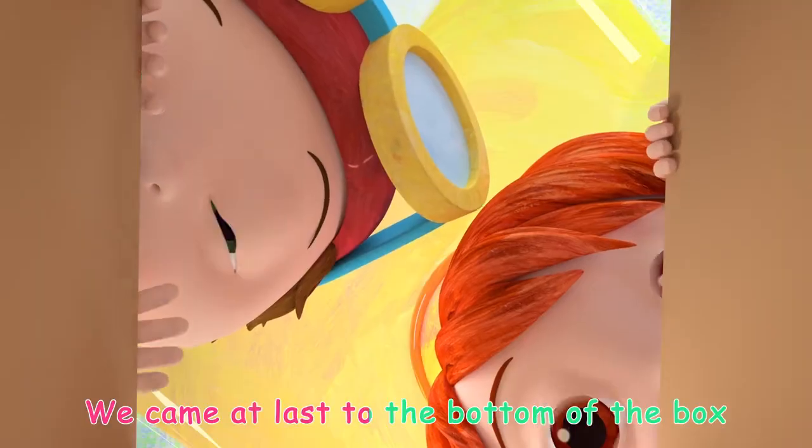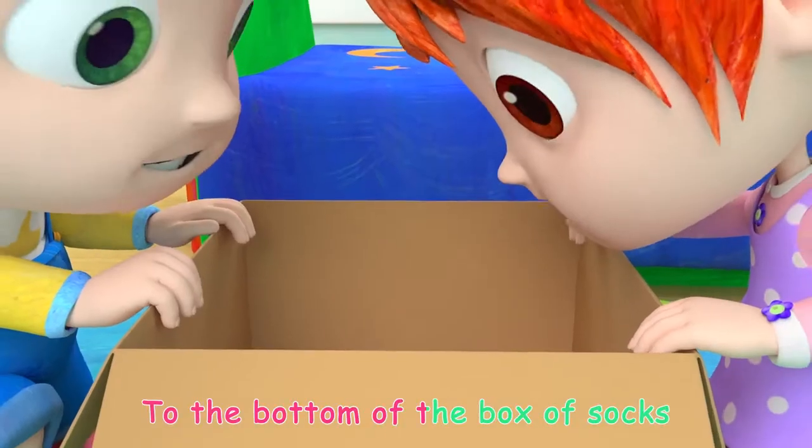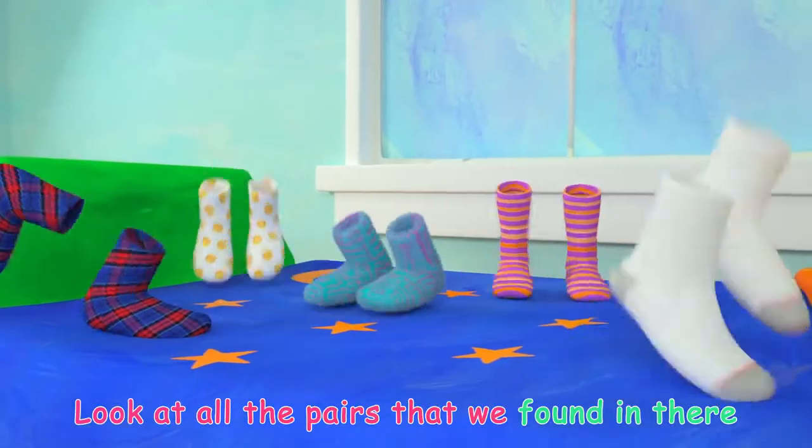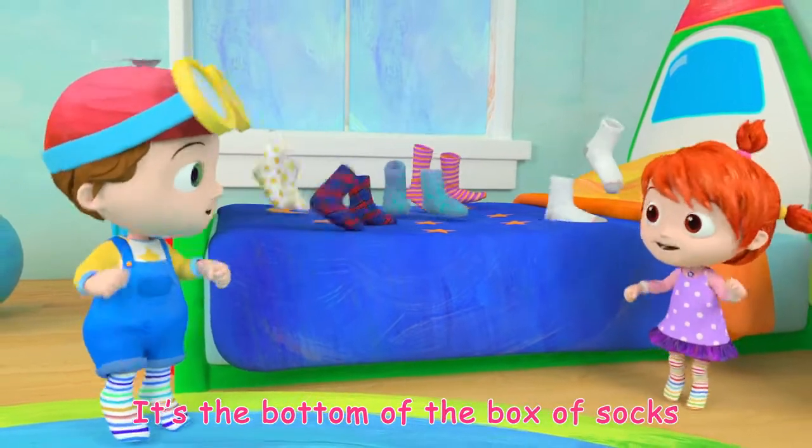We came at last to the bottom of the box, to the bottom of the box of socks. Look at all the pairs that we found in there, it's the bottom of the box of socks.